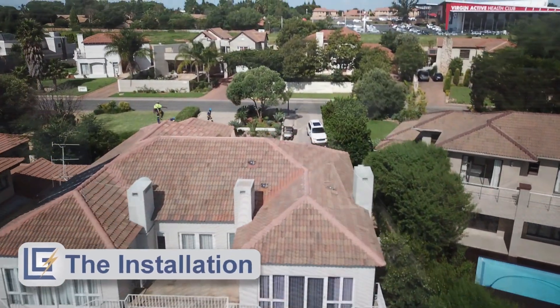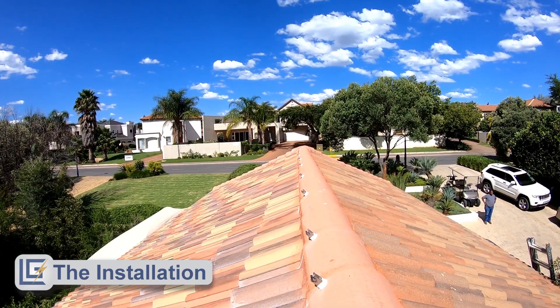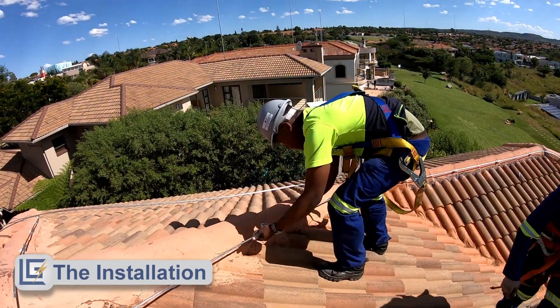Our team of highly qualified master installers carried out the lightning protection installation using only components that comply with the latest SABS standards.